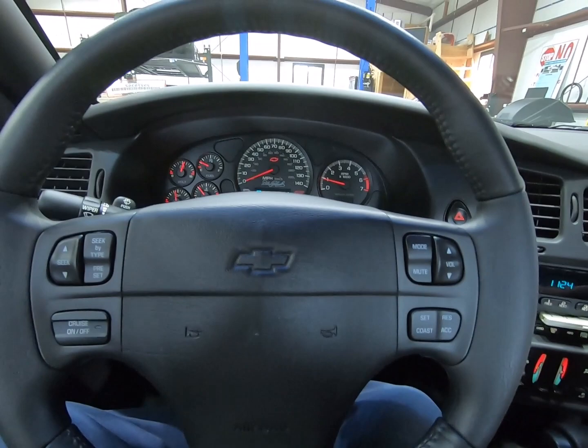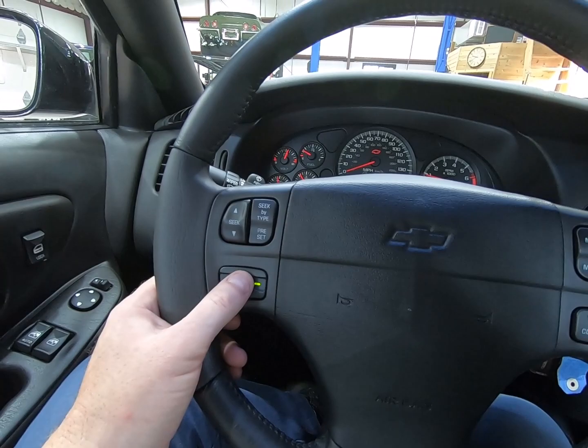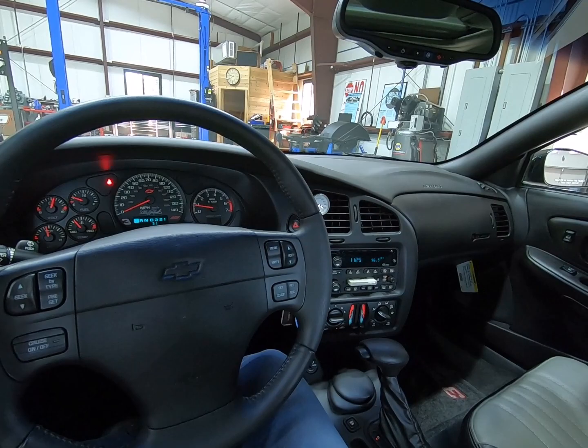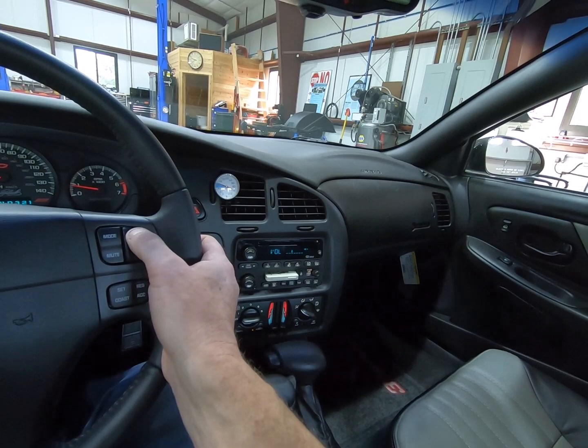Given the fact this is a 31-mile car, we are not going to be driving this one — I'll leave that for the next owner. The steering wheel controls work just fine with the radio. Of course, I'm in a steel building, so reception is limited.